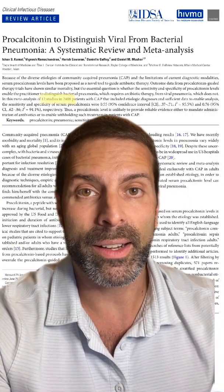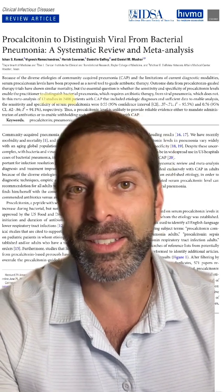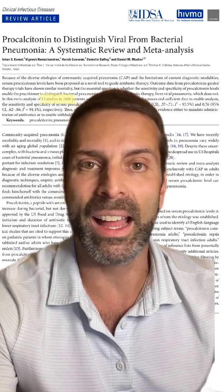When deciding something as important as antibiotics, acceptable is not acceptable. So if we cannot distinguish between viral and bacterial pneumonia, then why are we even using it? There are other indications for procalcitonin, but this one is not one of them.